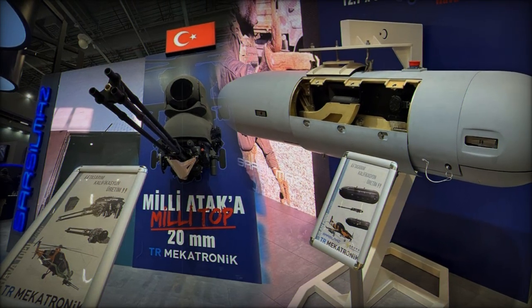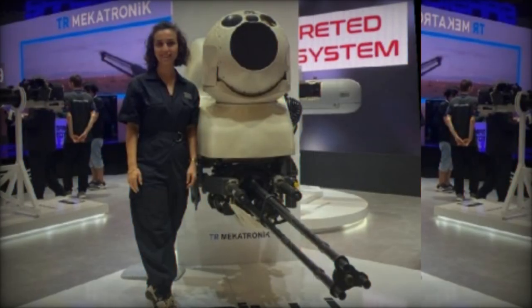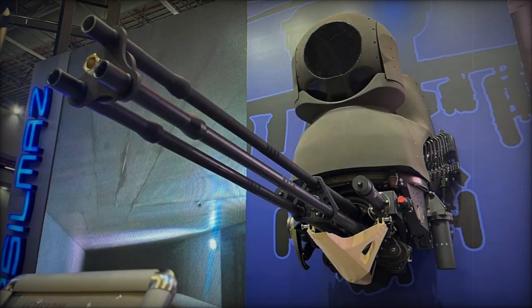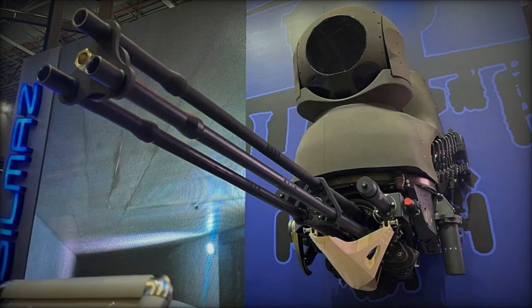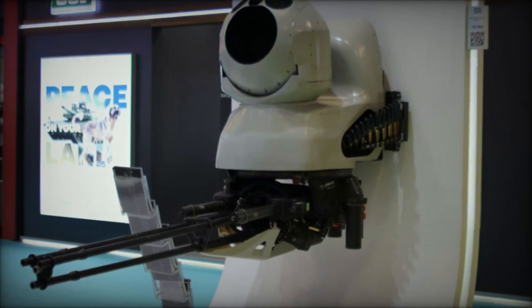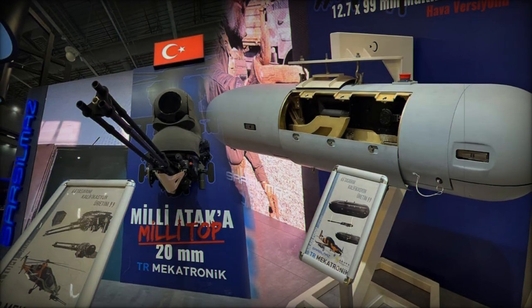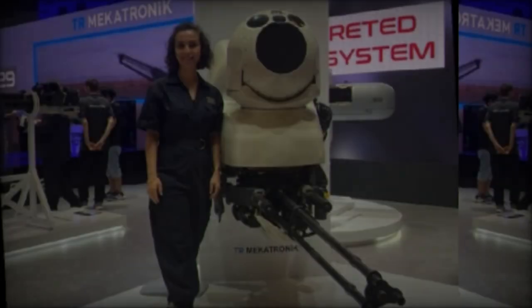Although initially focused on aerial platforms, the potential exists for the turret to be adapted for use on other aerial or ground vehicles, thereby expanding its utility in various military operations. By investing in the development of the 20mm ATAK Burin Topu, Turkey aims to modernize its attack helicopter fleet while reducing dependency on foreign suppliers. This strategic initiative not only enhances Turkey's domestic defense capabilities but also increases its potential for exporting advanced weapon systems, representing a significant advancement in Turkey's defense technology.